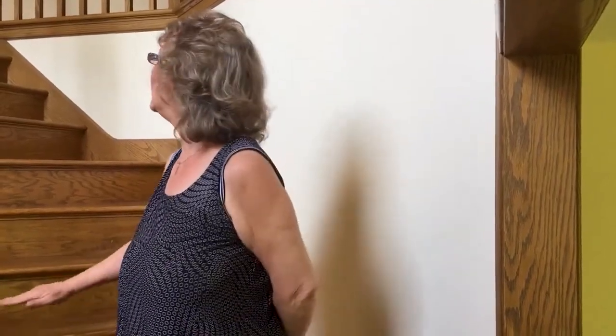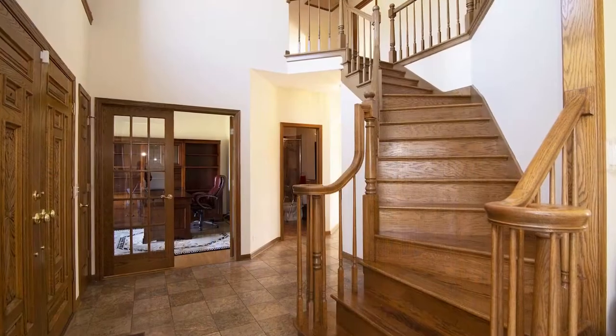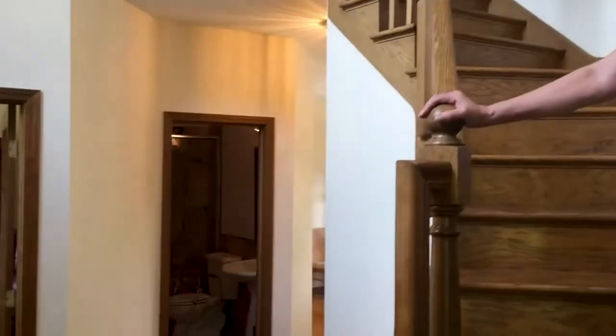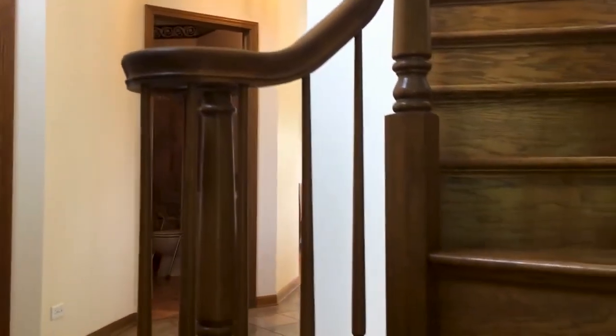We have a beautiful oak winding staircase that takes you up to the second floor, and it has wonderful accents from your foyer and the beautiful entryway.